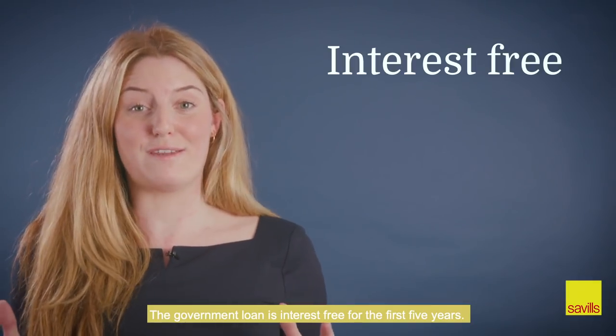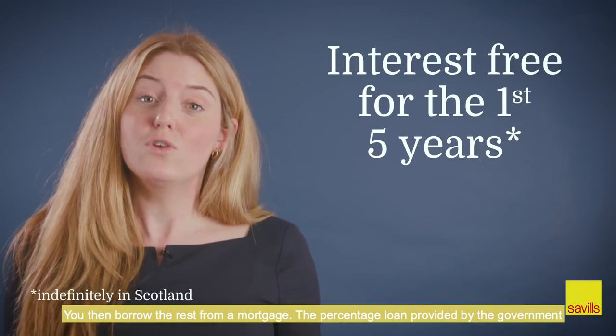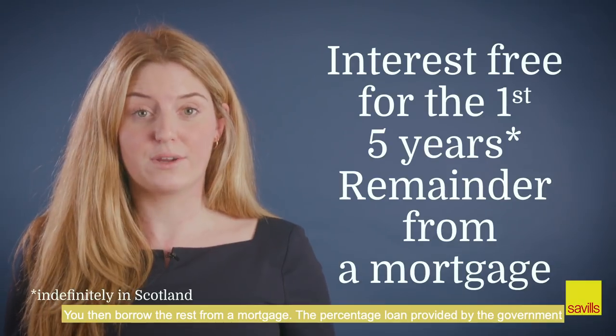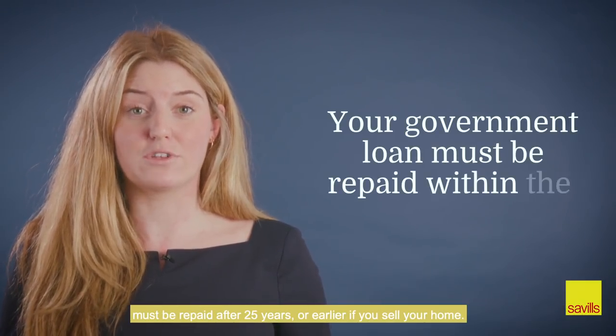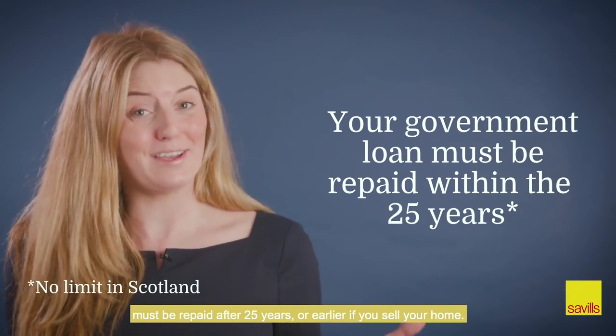The government loan is interest-free for the first five years. You then borrow the rest from a mortgage. The percentage loan provided by the government must be repaid after 25 years, or earlier if you sell your home.